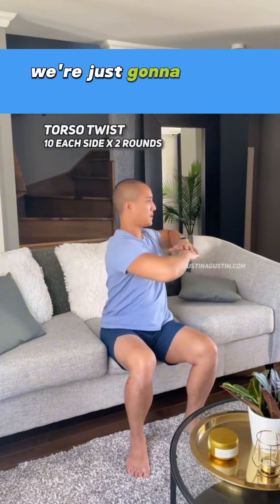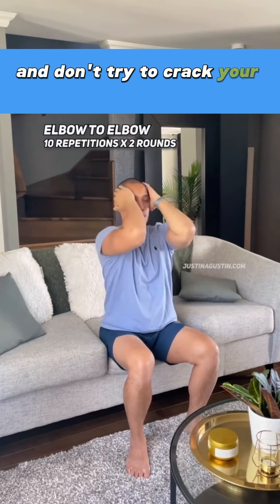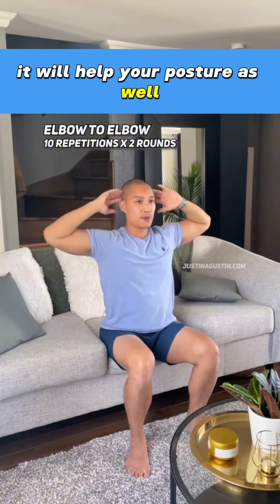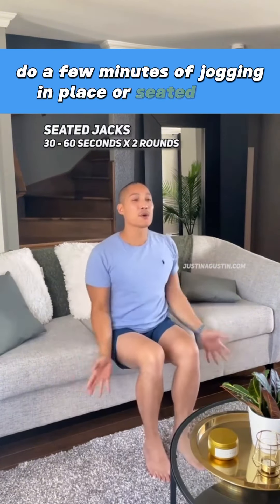That goes for your spine too. We're just going to gently twist and turn — follow your limit and don't try to crack your back. This move will help open up your chest and stretch your back; it will help your posture as well. Now let's not forget your heart. Do a few minutes of jogging in place or seated jacks.